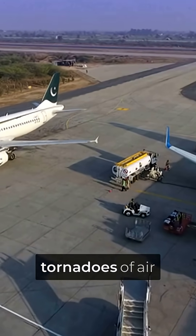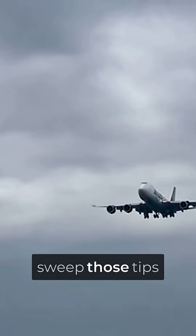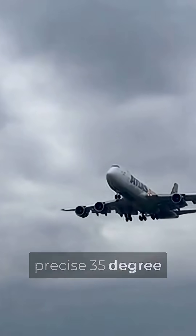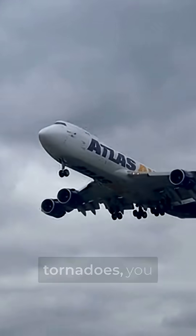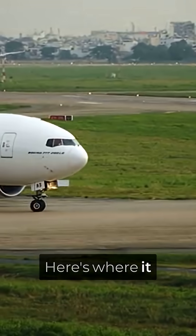Normal wingtips create spinning tornadoes of air that literally pull the plane backward through drag. But when you sweep those tips back at a precise 35-degree angle, you don't just reduce the tornadoes — you actually redirect them to push the plane forward. Here's where it gets insane.